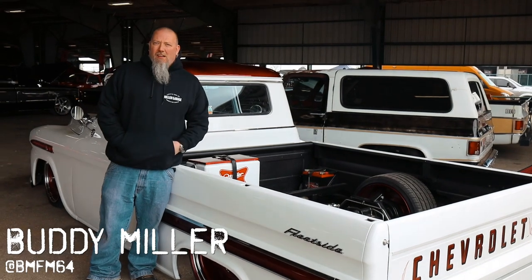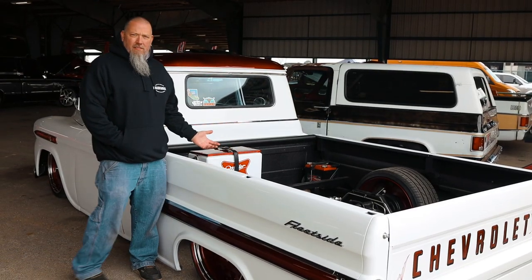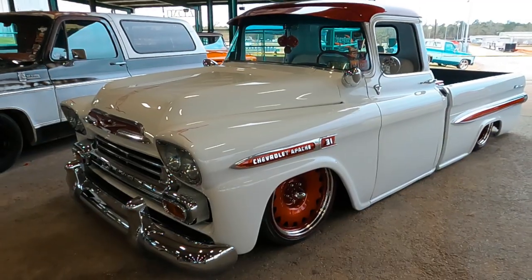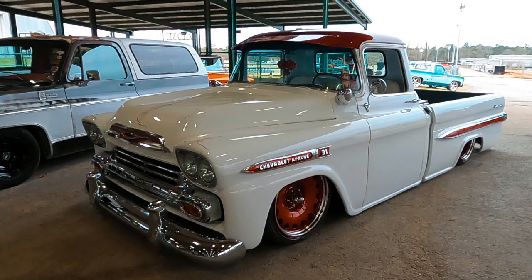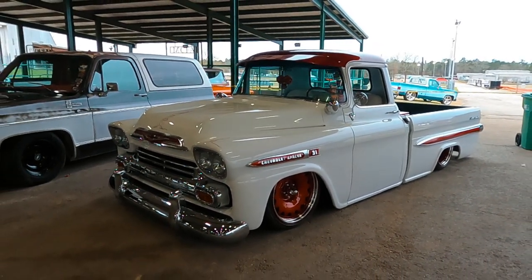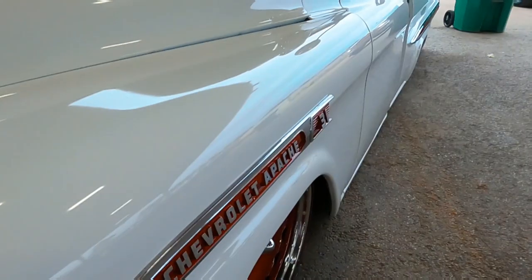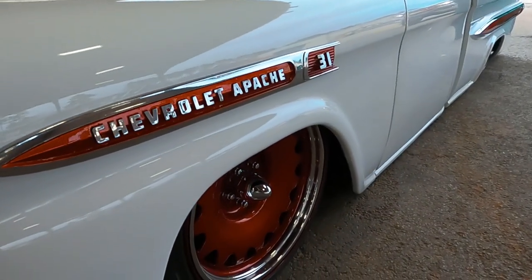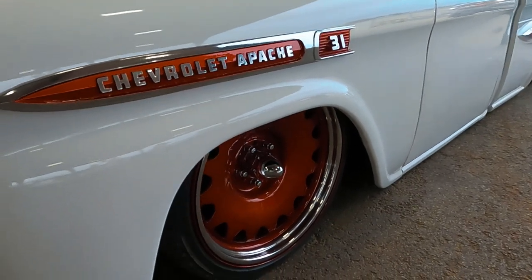Hey guys, Buddy Miller here. We are at Lone Star Throwdown. I brought Daisy, the wonderful '59 Apache. We drug it down from Seattle. We found Daisy in a much different configuration at Good Guys a few years ago. A friend of mine built it and we took it and finished her up, and today is what you see — what we did.